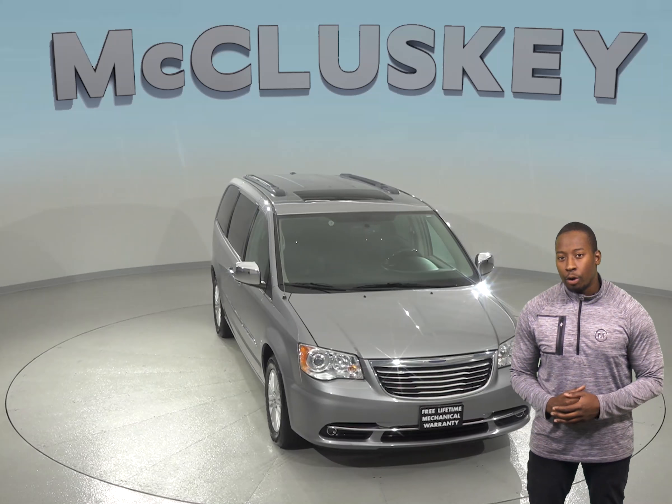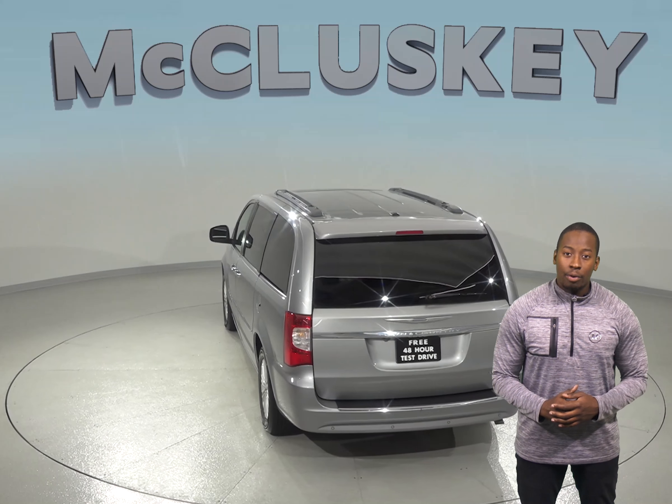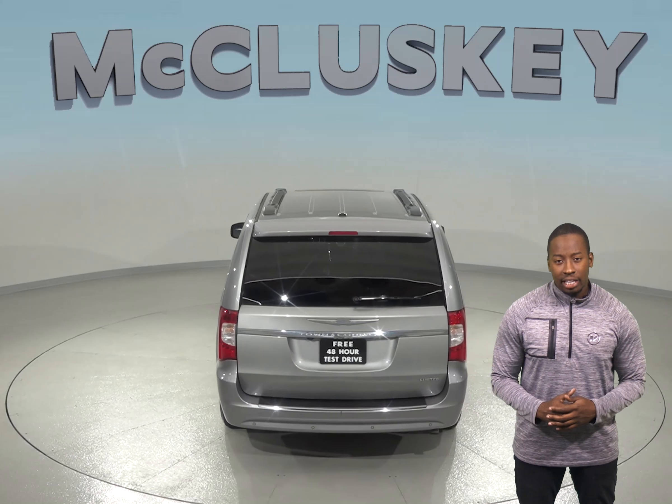For entertainment, there is a 9-speaker audio system that is capable of playing XM Ready radio along with a CD and MP3 player. Passengers in the back will enjoy the rear entertainment system where they can watch their favorite DVDs and Blu-rays.